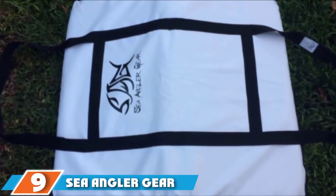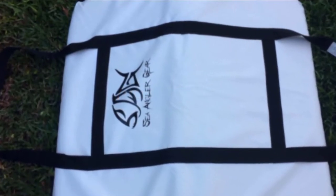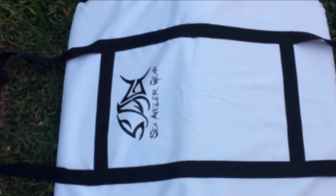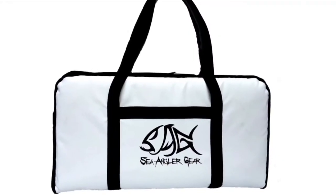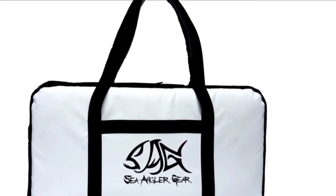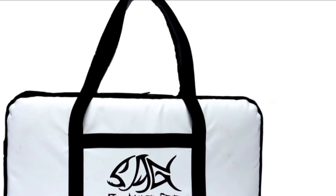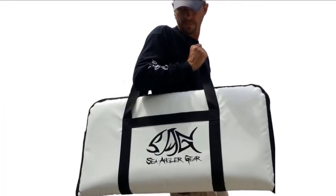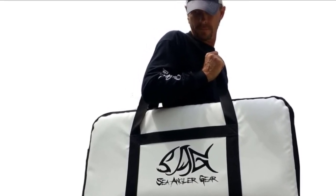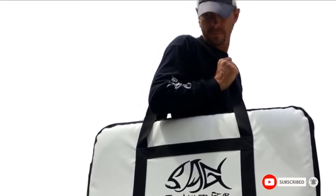Moving on to number 9, we have the Sea Angler Gear Insulated Fish Bag. It features 3-inch insulating foam, UV-protected nylon stitching, and reinforced stitching for a fully durable and sturdy fish catch bag. The dense foam provides thick walls resistant to poking and punctures, whilst the reinforced straps allow for comfortable carrying even for a prolonged period. The flat white exterior helps reflect sunlight, giving the bag UV-resistant properties that prevent discoloration and peeling. The bag flattens when empty, making it lightweight and easy to store.